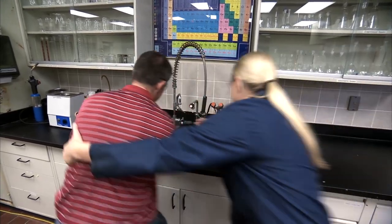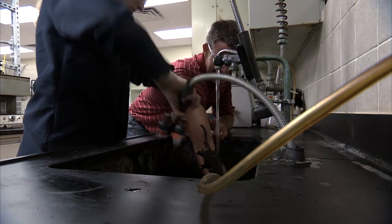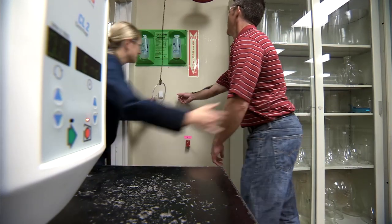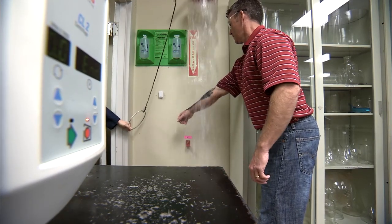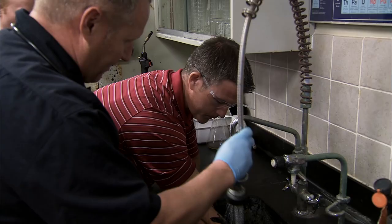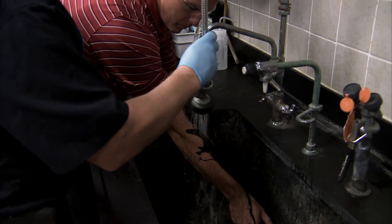It is important to know where the nearest source of water is and to help the victim get to the water source immediately. You must cool the burn for an extended amount of time with the water. Emergency personnel may assist in cooling if the patient is not in shock or if no other physical symptoms take importance over the burn.